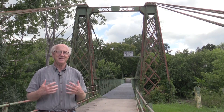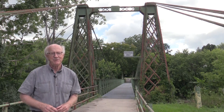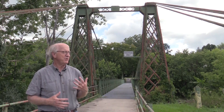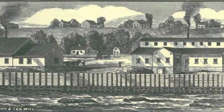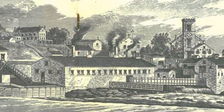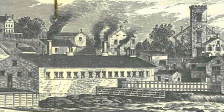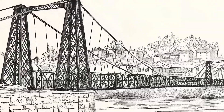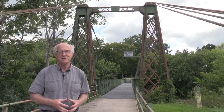To really appreciate and understand the Swing Bridge behind me, you've got to put yourself back in the early part of the 19th century when Keeseville was a water-powered industrial village — with homes and industries on both sides of the river, and downtown, churches, schools, and neighborhoods on either side. Divided by the Ausable River, it was really important to have crossings to connect the community together, hence the three bridges built in the 19th century.